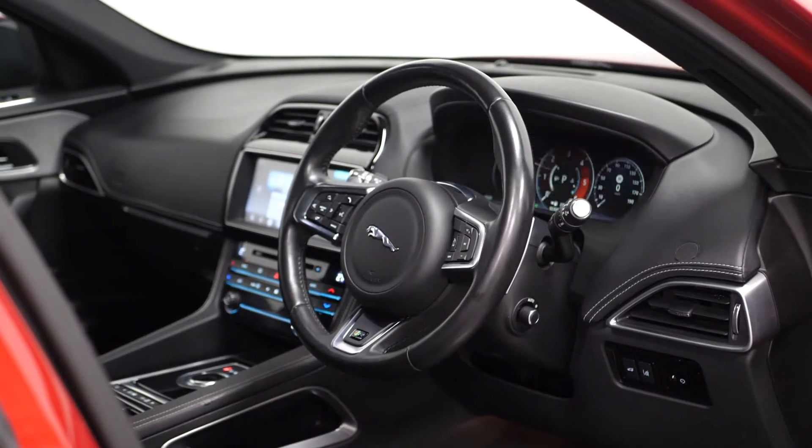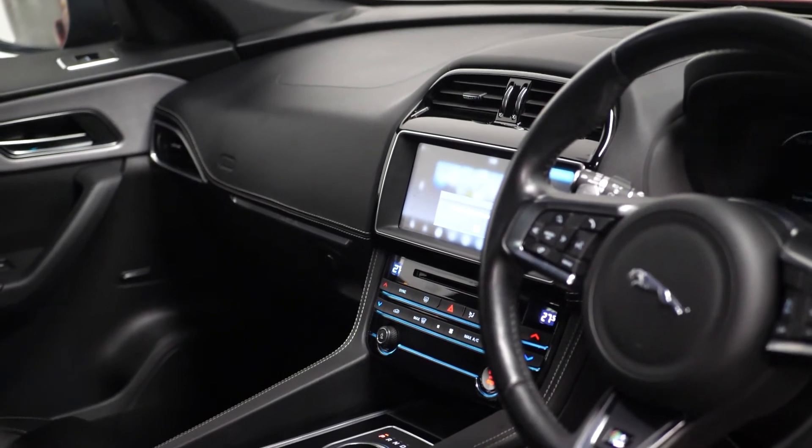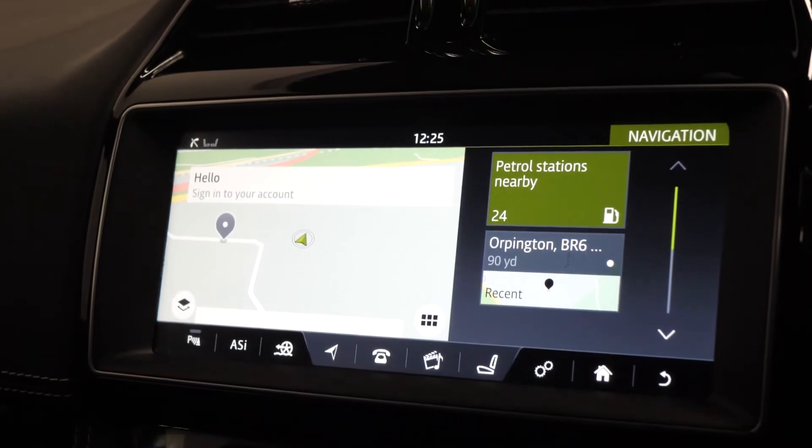Moving on to the interior, this car comes with a multi-function steering wheel, front and rear parking sensors, satellite navigation and heated seats.